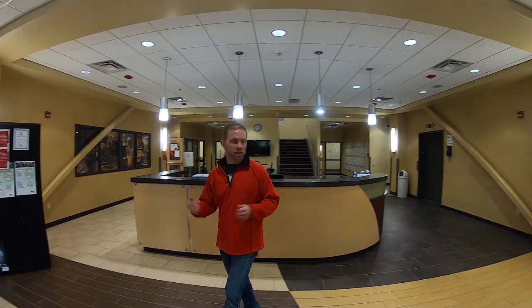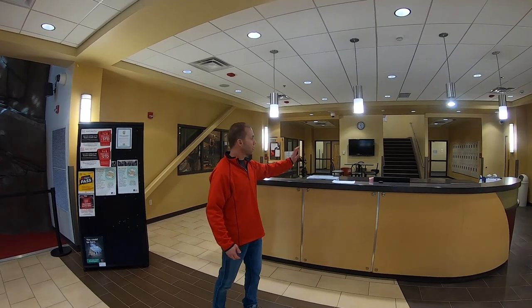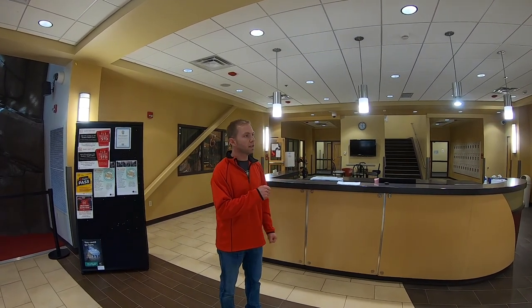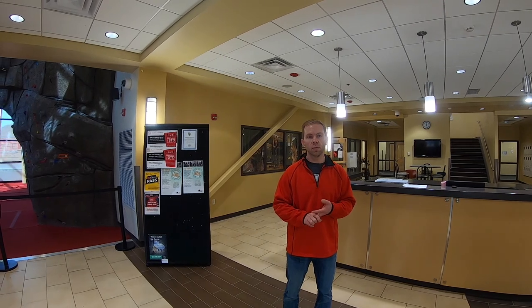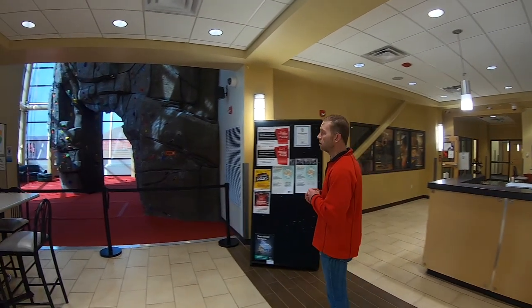This is the first floor. This is our front desk where all the students come in and check in — they swipe their ID card. We also on the first floor have a rock wall, our group exercise classroom, and the main free weight room, which we will walk through and get into all three of those specific sites.